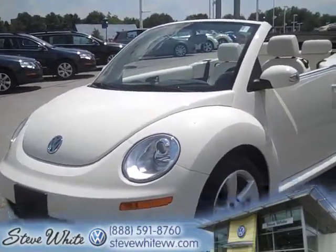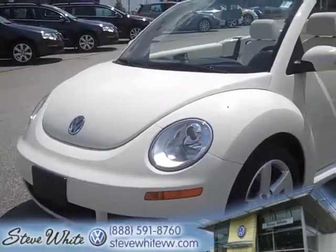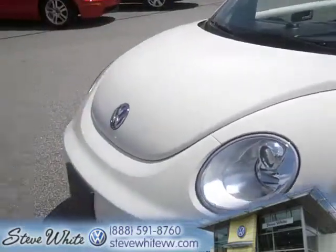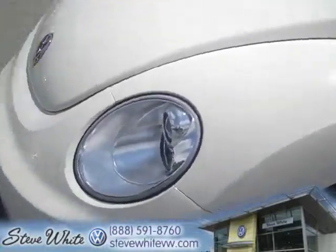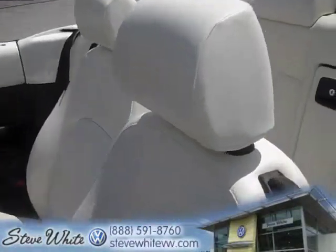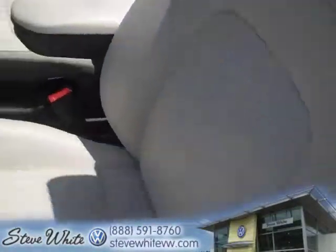This has around 15,000 miles, so basically it's brand new. They call it the Triple White Beetle Convertible because as you can see you've got the bright white exterior paint color. You've got the gorgeous white leather here.